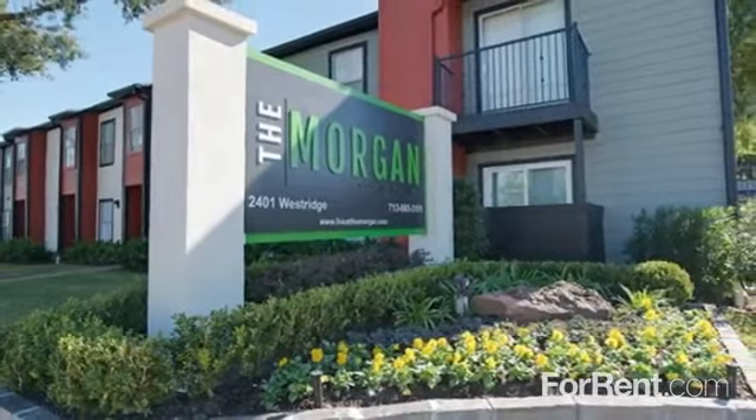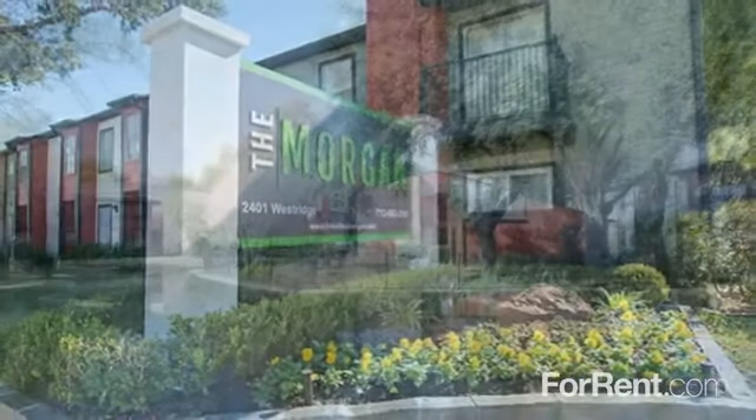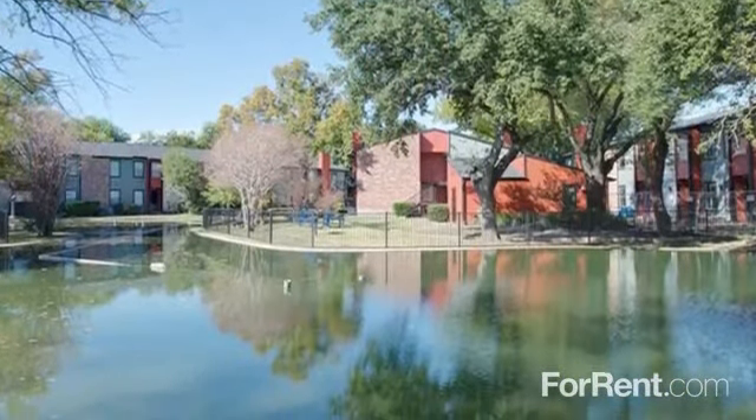Live more luxuriously at The Morgan. Our gated community was created for those seeking something out of the ordinary.